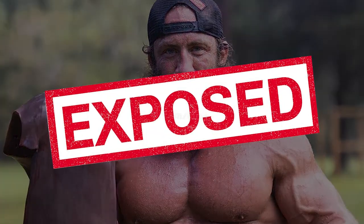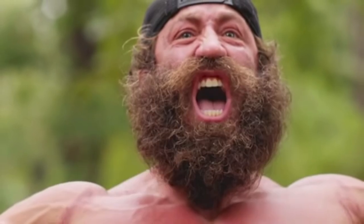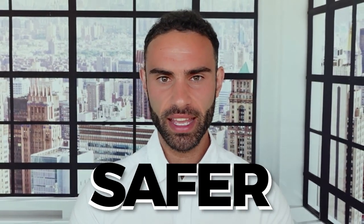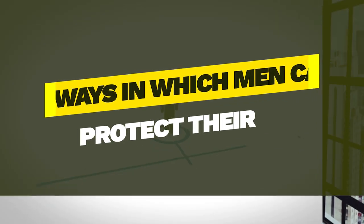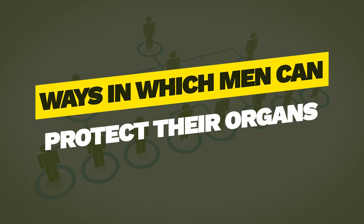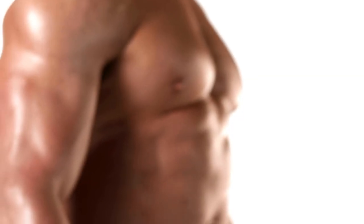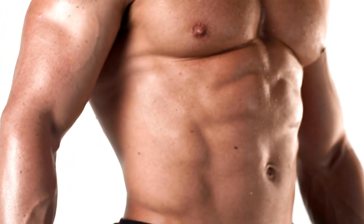Liverking has finally been exposed — it's true that he's been using performance enhancing drugs. In this video, I'm going to look at how Liverking can make his PED protocol a little bit safer, and specifically outline ways in which men can protect their organs if they decide to go down the path of heavy duty performance enhancing drugs to build a better physique.